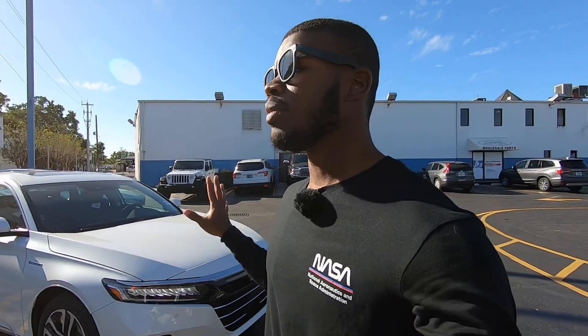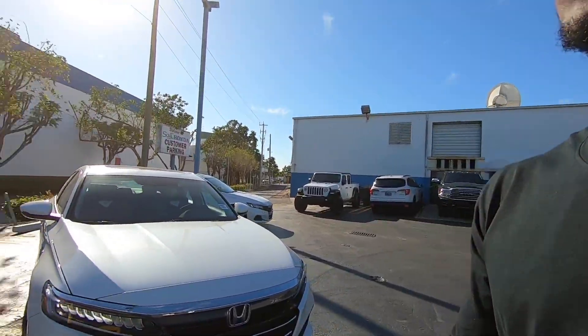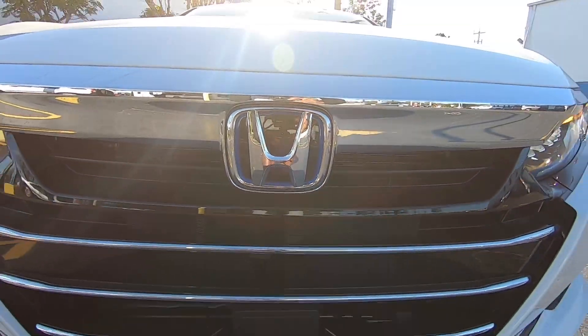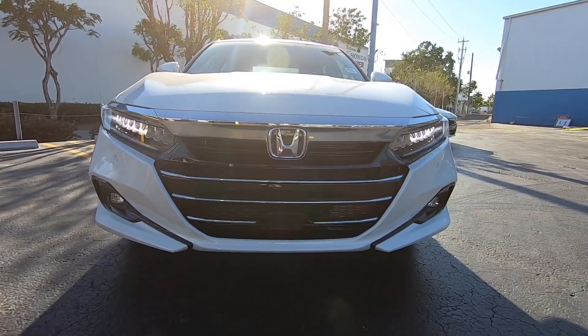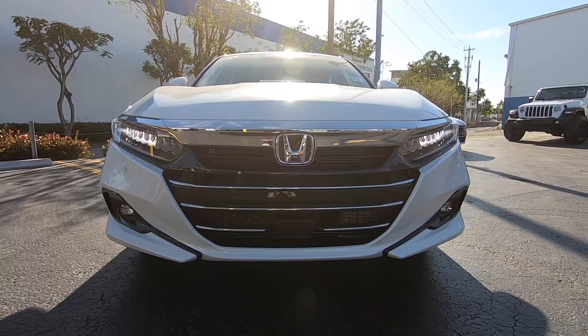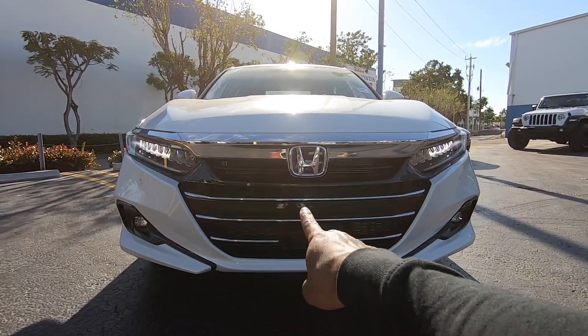Today I'm filming the 2021 Honda Accord EXL Hybrid. Looking at the front fascia, Honda has tweaked the Accord here. They gave it a blue hybrid badge to signify the hybrid model, changed the front grille, and you can see these horizontal chrome slats. They even changed the Honda Sensing housing.